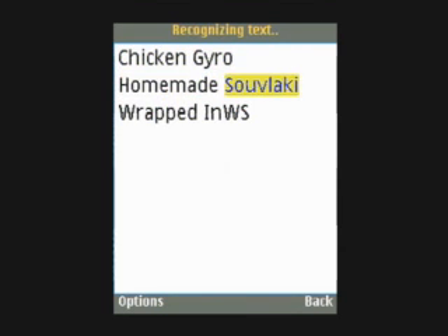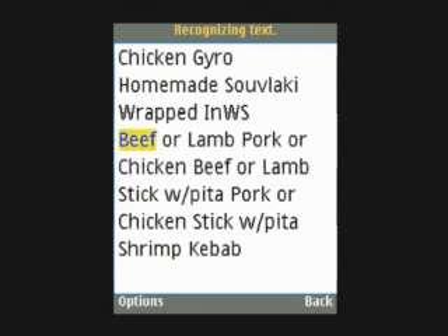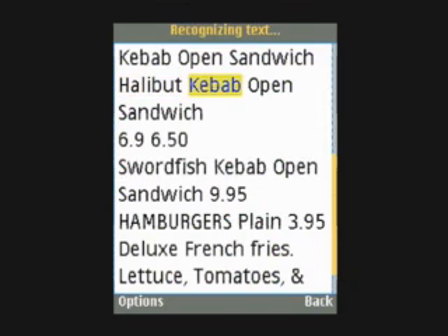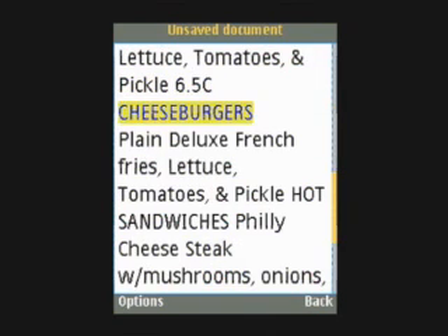Chicken Gyro. Beef or lamb, pork or chicken, beef or lamb, stick with pita, pork or chicken, stick with pita. Shrimp kebab, tuna kebab open sandwich, halibut kebab open sandwich 9.95. Hamburgers plain 3.95, deluxe french fries, lettuce, tomatoes,